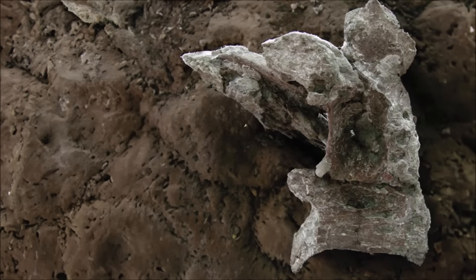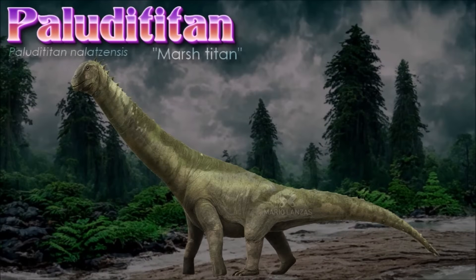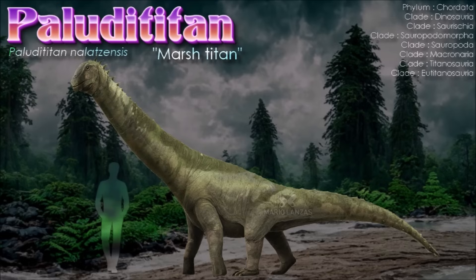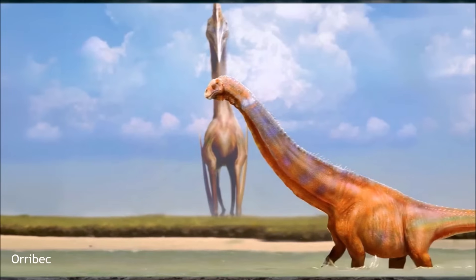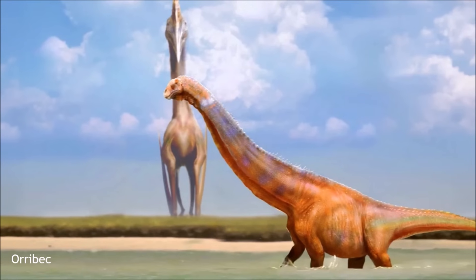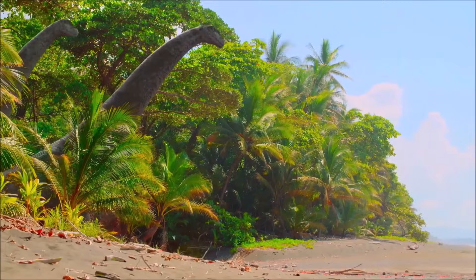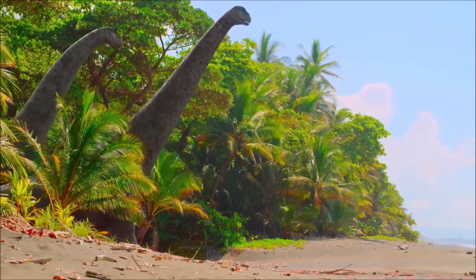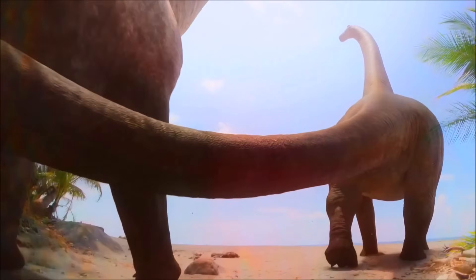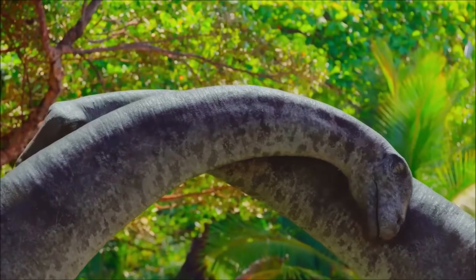Paludititan was a small titanosaurian sauropod notable for its reduced body size, also interpreted as a clear example of insular dwarfism. Unlike its massive relatives on larger land masses, Paludititan likely measured only around 6 meters in length. It shares several anatomical traits with other lithostrotian titanosaurs but presents unique features in its vertebrae and pelvis that distinguish it from other sauropods in the region, including Magyarosaurus. Phylogenetic analyses place Paludititan among more derived titanosaurs, closely related to species found in South America and Asia, hinting at complex biogeographical connections during the late Cretaceous.